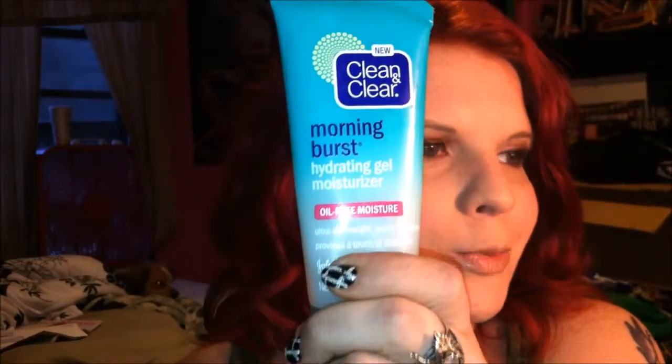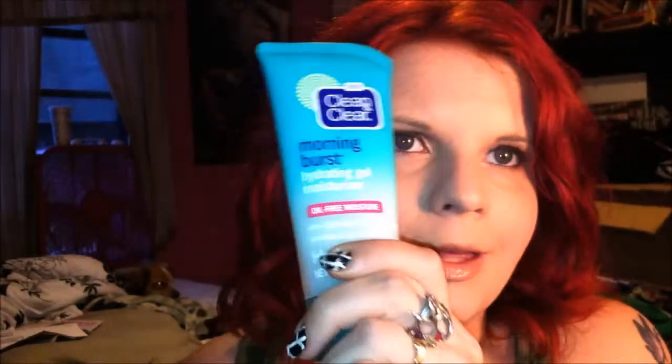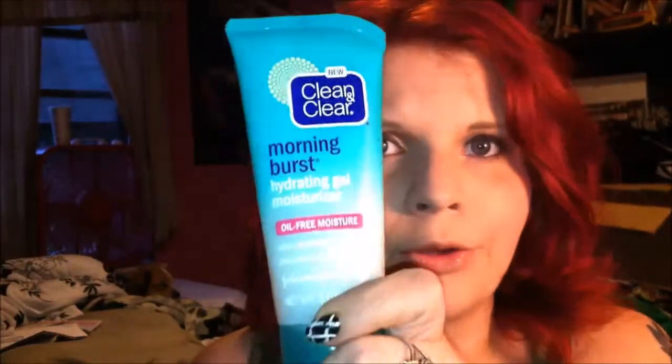On to care items — I have two that I just absolutely could not live without. First is my Clean & Clear Gel Burst moisturizer. It's non-comedogenic, it will not clog your pores, it does not make your skin oilier. This is amazing — I use it every day, twice a day.